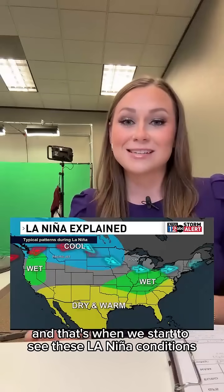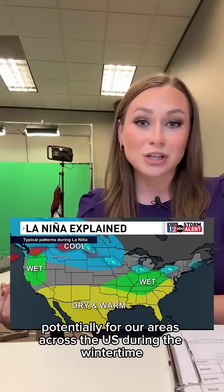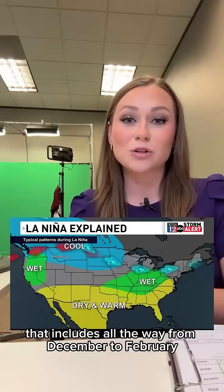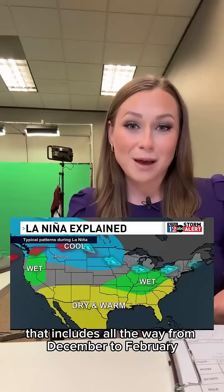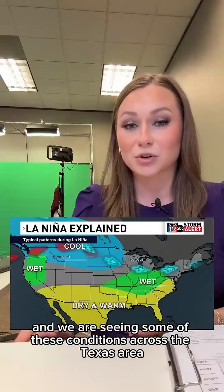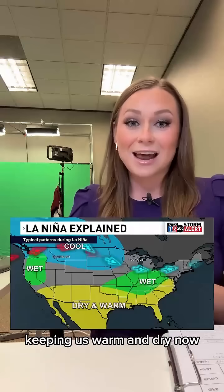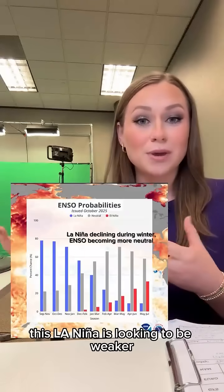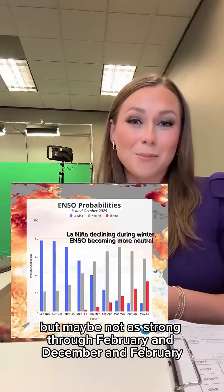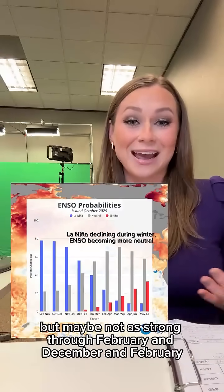That's when we start to see these La Nina conditions. Here's what they're going to look like potentially for our areas across the U.S. during the wintertime, from December to February. It's currently October and we are seeing some of these conditions across the Texas area, keeping us warm and dry. This La Nina is looking to be weaker, so we still could see these conditions, but maybe not as strong through December and February.